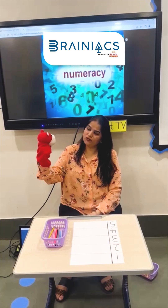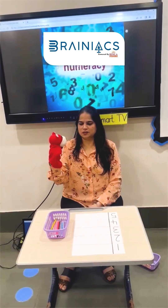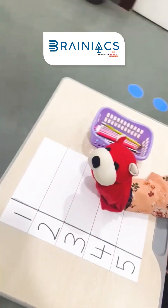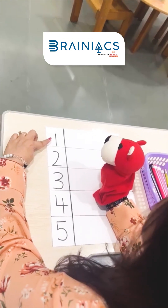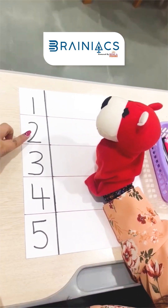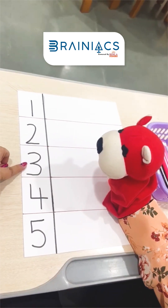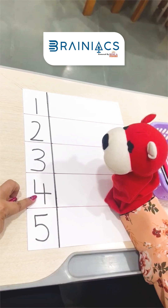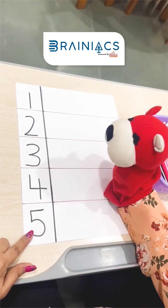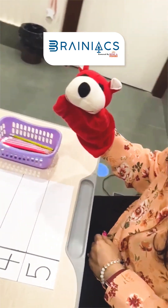So Rahul, are you ready for learning paths with me? Let's first start with numbers. What is this? This is number one. What comes after one? Two. What comes after two? Three. After that? Four. And then? Five. Okay Rahul, now you know number one to five.